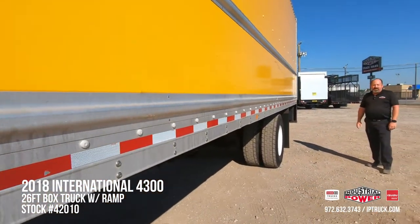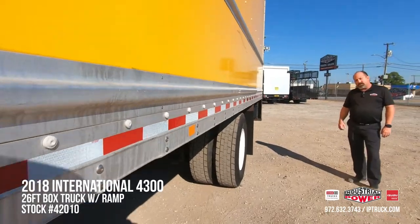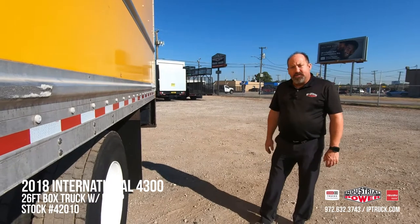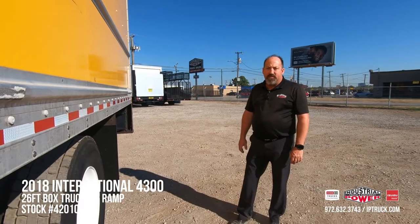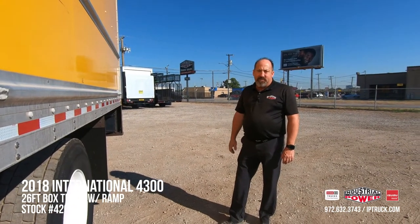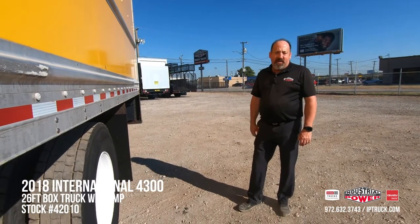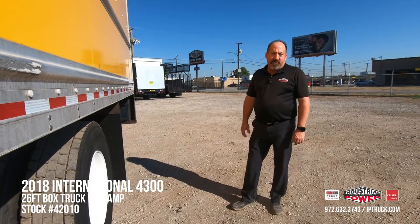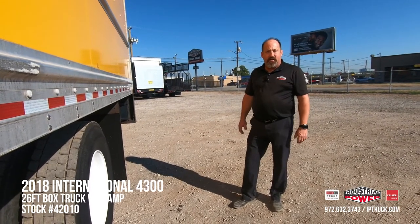This is a really nice 2018 International 4300, 25,950 GVW. You can go to our website at iptruck.com or our Facebook page. Go to the YouTube channel and make sure you hit that subscribe button and that notification bell so every time we're putting equipment on, you are being notified. If you'll stick with us for a second, we're going to tilt the hood on this truck, start it up, and give you a little more intimate walk around of the truck. And as always, we appreciate your time.